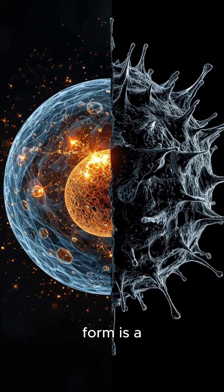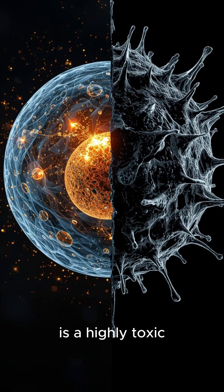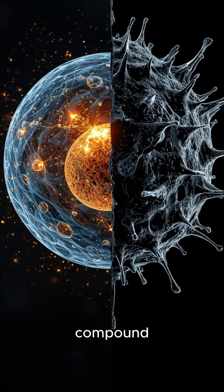Next, one form of chromium is an essential nutrient while another is highly toxic. The trivalent form is a beneficial mineral, but the hexavalent form is a highly toxic and carcinogenic compound.